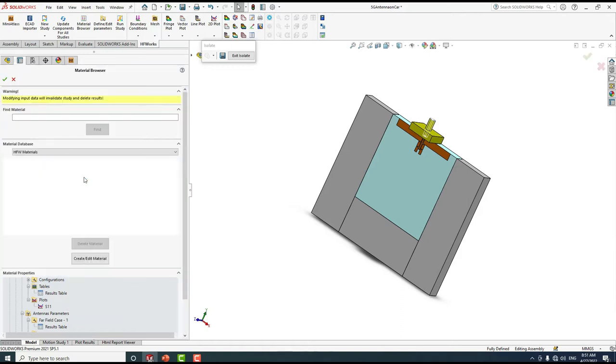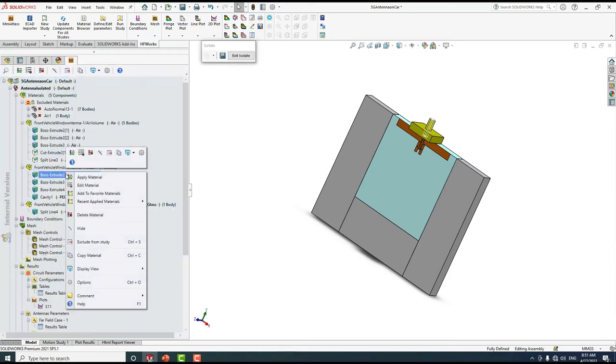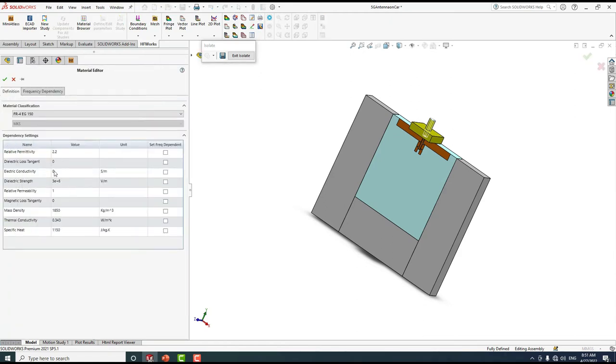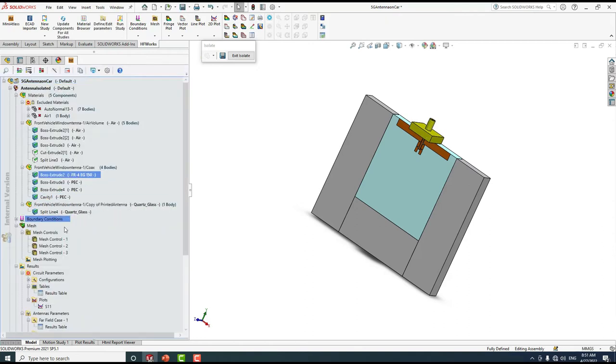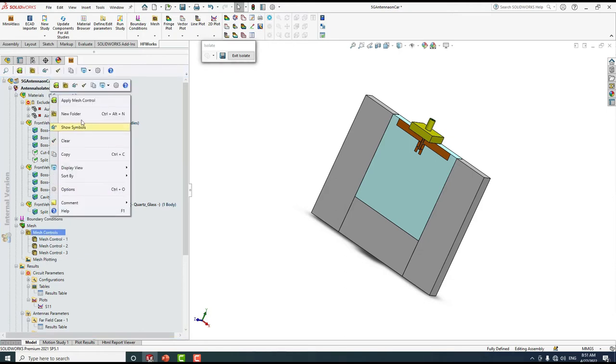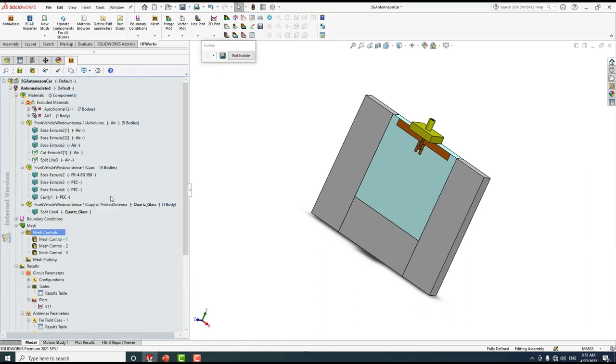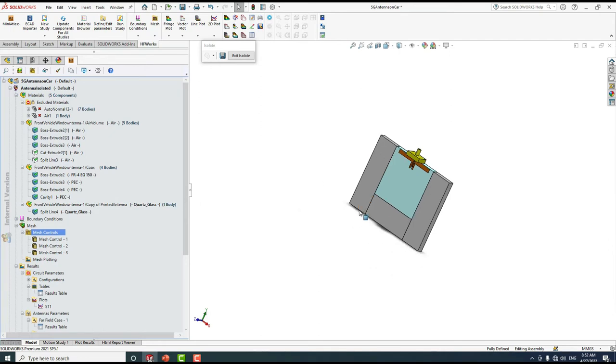To apply a material, right-click and select 'Apply Material' — we have different materials including those from manufacturers such as Rogers and Mitsubishi. You can also edit a material by right-clicking and selecting 'Edit Material' to change any parameter. We also have different boundary conditions: port, PEC, PMC, PEC symmetry, PMC symmetry, resistive surface, radiation boundary, and signal. You can also apply mesh control on bodies, faces, or edges. For more details, you can follow our YouTube channel.